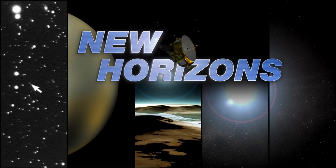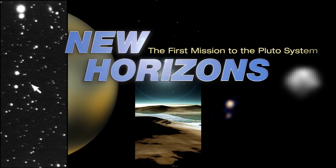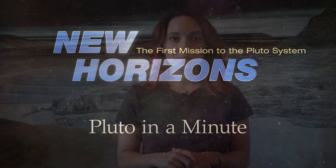When it comes to Pluto's moons, we are always talking about Charon, but what about the little guys? This is Pluto in a minute. Pluto has five moons. Charon is the largest — it's actually half the size of Pluto — and the other four are completely dwarfed by this largest moon.